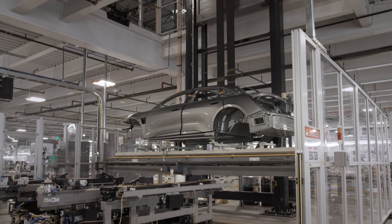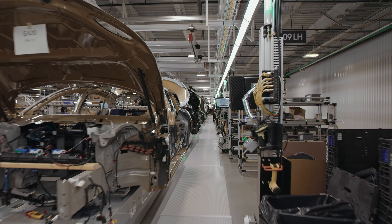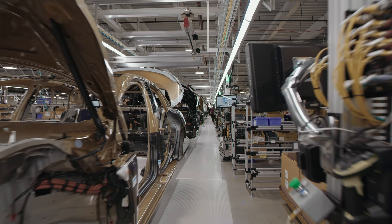In General Assembly, we get a painted unit from paint, and we have three primary zones. We've got trim, chassis, final, and then end of line. We do have some robots, and we do have automation, but this vehicle is put together by humans, and it takes real craftsmanship to put together.